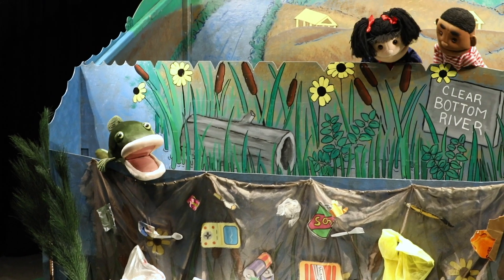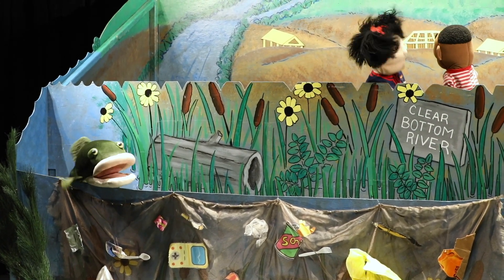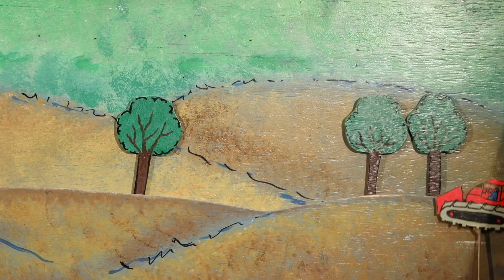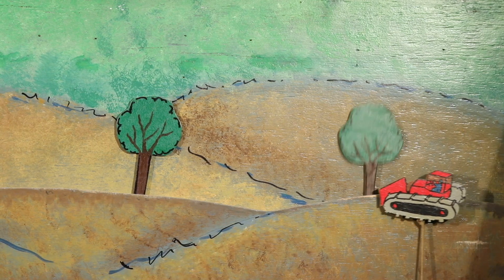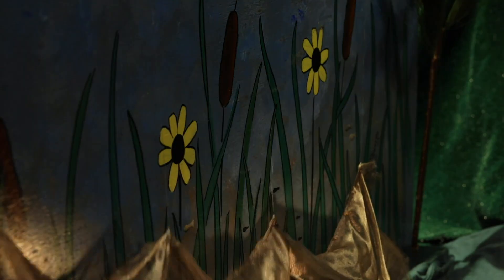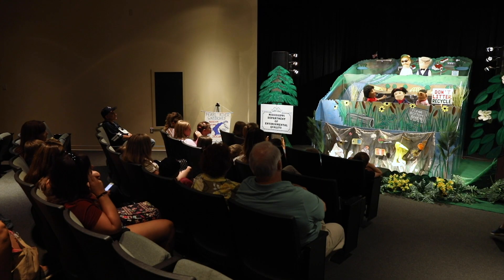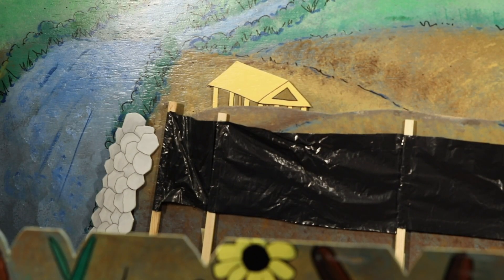Bobby Bass and his fish friends and Molly Mockingbird have a crisis on the river when the community began building new areas in construction, and they didn't think about their natural resources. Then they have a great big rainy day, and all of that pollution ends up down in Bobby Bass's River Pool. So the citizens learn how to do best management practices to improve their water quality in their community.